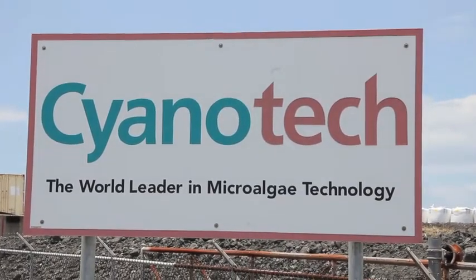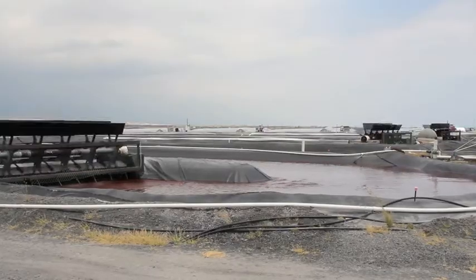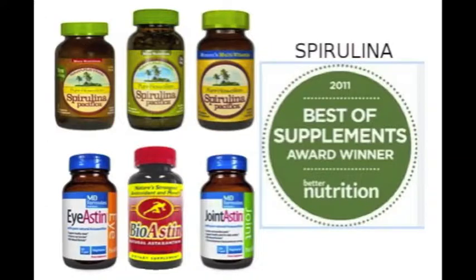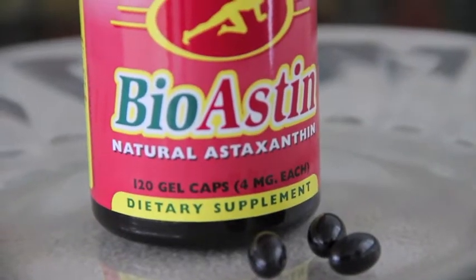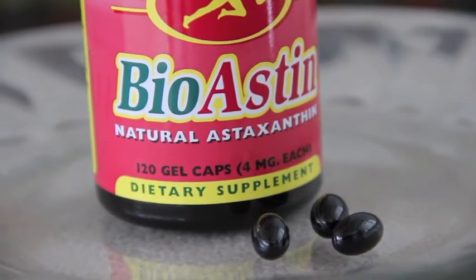Cyanotech is the Big Island microalgae farm responsible for putting Hawaiian aquaculture products into the international nutrient supplement market. Their production of spirulina and haematococcus — the algae used in the highly popular BioAstin products — has skyrocketed in recent years.